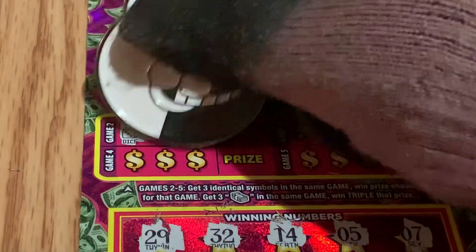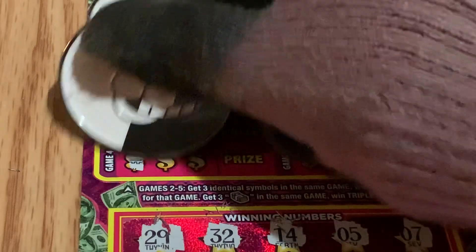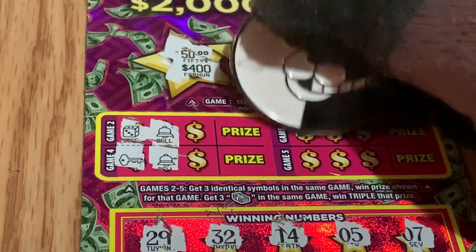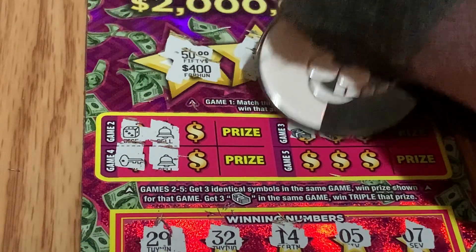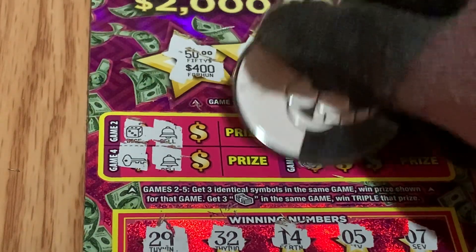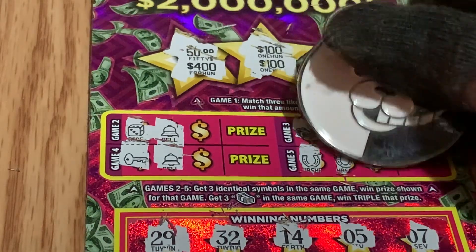Can we find three identical symbols? We have a dice, and a bill, a key, and a bill, a stack of cash, a stack of cash — and it's on... a horseshoe, a horseshoe, and a crown.